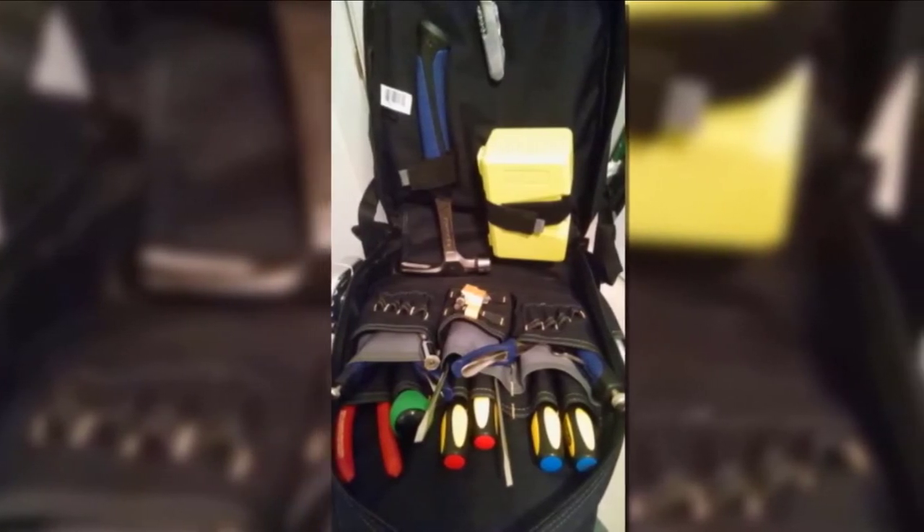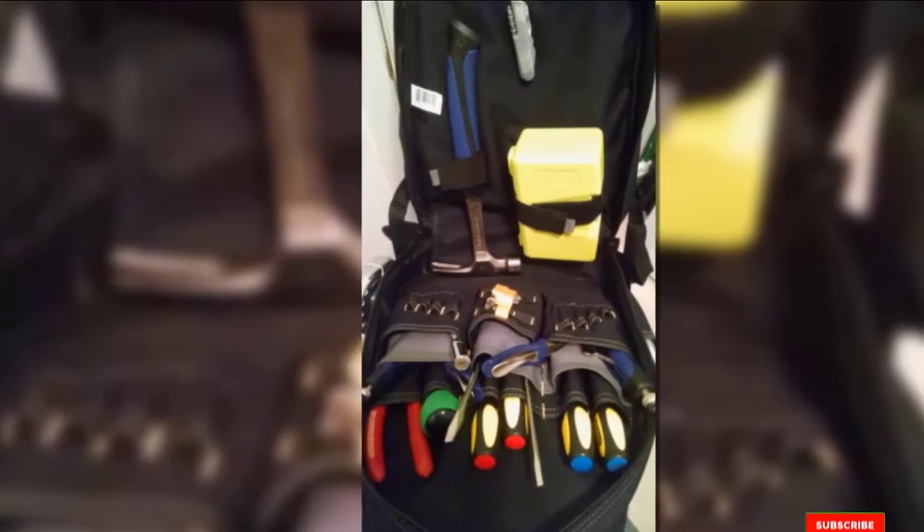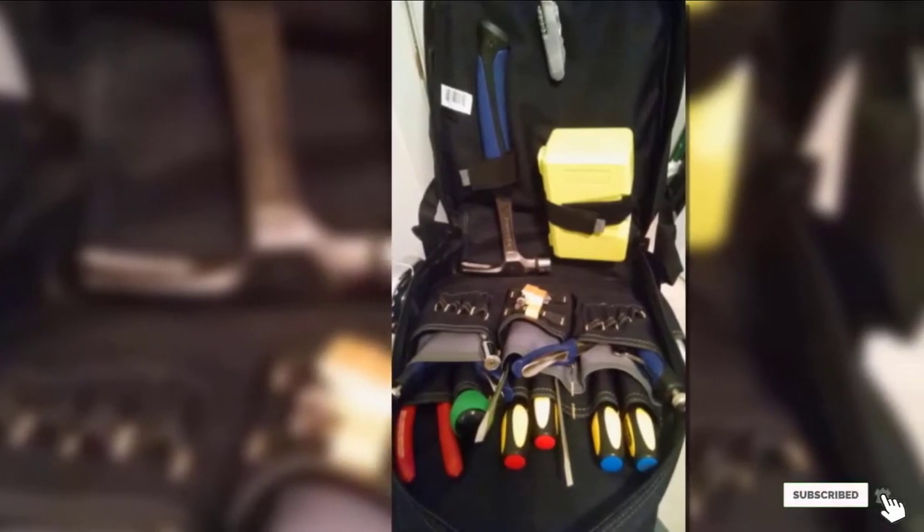If you want to know the latest price of the Custom Leathercraft CLC 1134, check the description box.